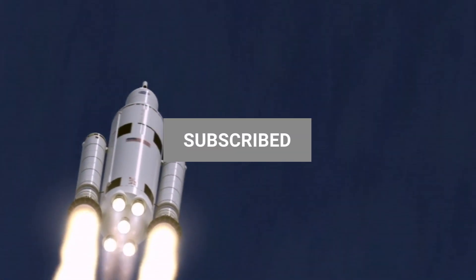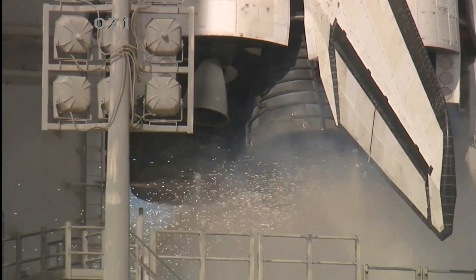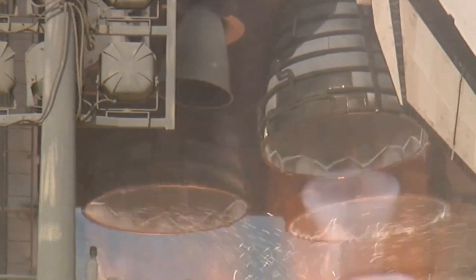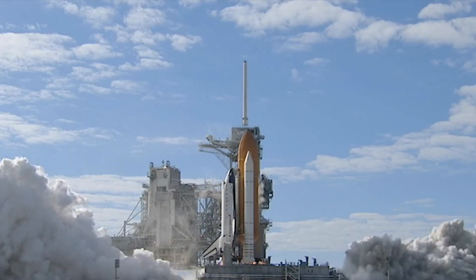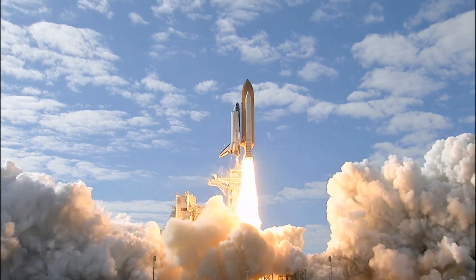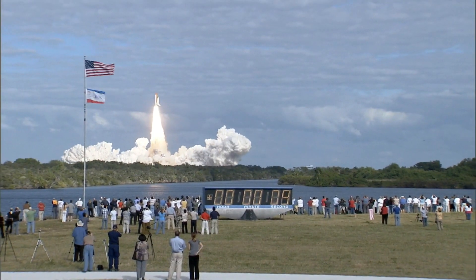Let's dive into the Artemis 2 project. NASA's Artemis program represents a new era of exploration for the United States, as the agency looks to land humans on the moon by 2024 and establish a permanent presence there. The Artemis 2 mission will be the first manned landing on the lunar south pole and will pave the way for future missions to Mars.